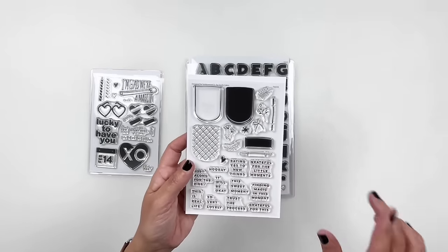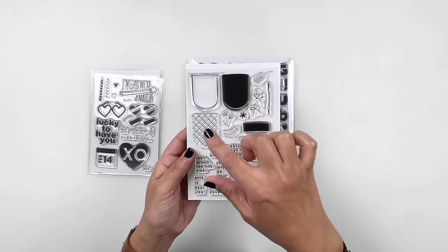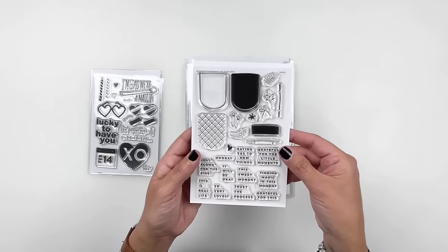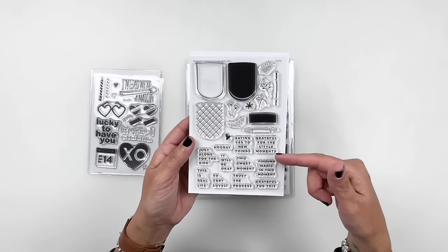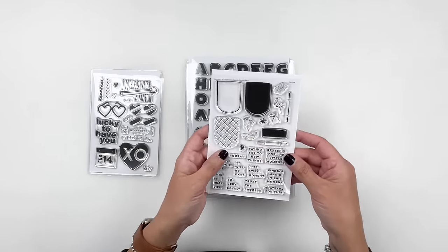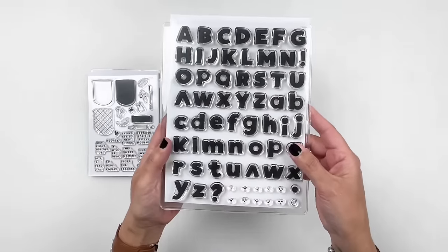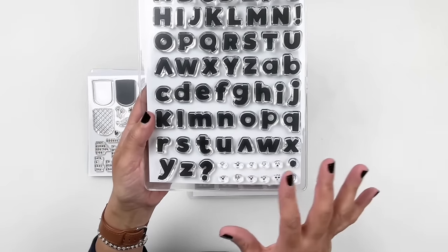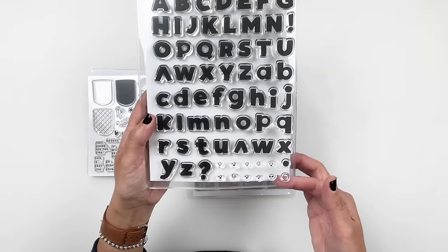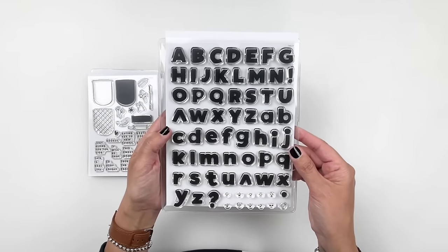This one I like because these little shapes I've been using in my planner to document what I'm grateful for throughout the month or the day. These are bigger and they have an outline, so I'm totally using that. It also has sayings like 'grateful for the little moments' and 'saying yes to new things' and 'hooray' — really cool to fill in as a prompt for my journaling. And then there's a new alpha I am so excited for — look at the little smiley faces, sad faces, angry faces, just so many different emojis. You can stamp those in your period, and that would look so adorable.